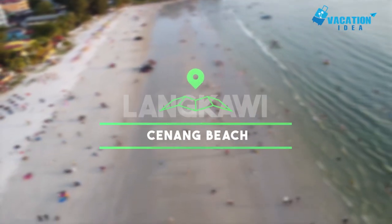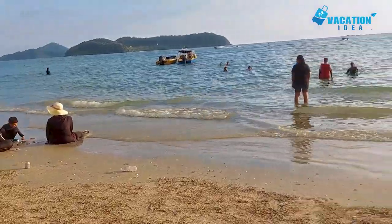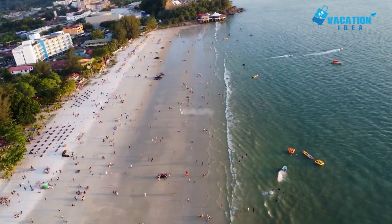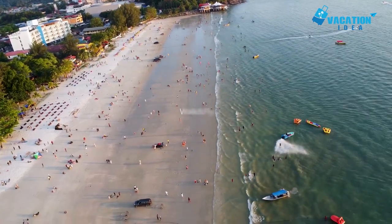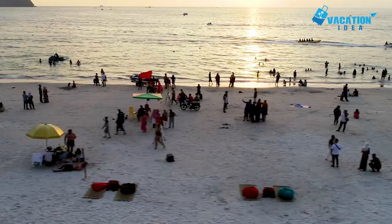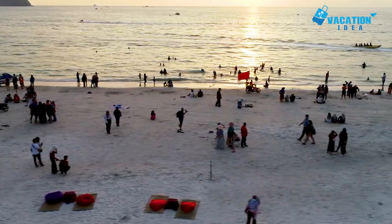At number 6 in our list: Cenang Beach. The most famous and indeed most popular beach on the island, Cenang in the southwest of Langkawi has everything you could ever want in a beach. Stretching for almost two kilometers, its fine powdery sands are bordered by lots of fantastic bars, restaurants, and hotels, with Underwater World Langkawi found at one end. As well as its many amenities, there is a wealth of great watersports for you to try, with jet skiing, snorkeling, and paragliding all popular.